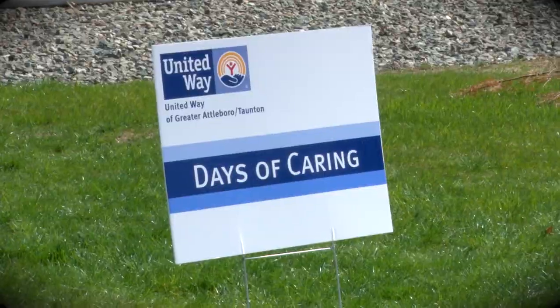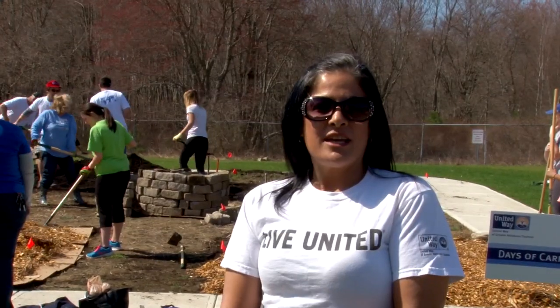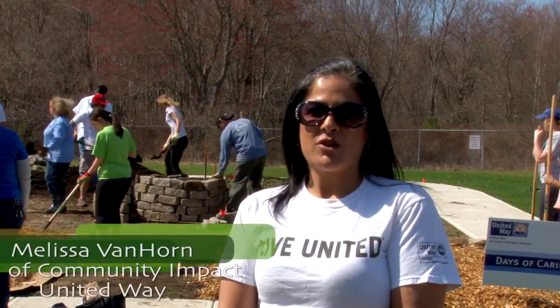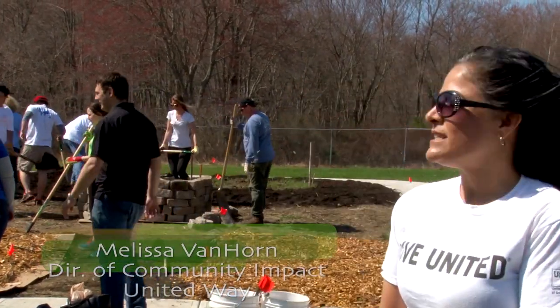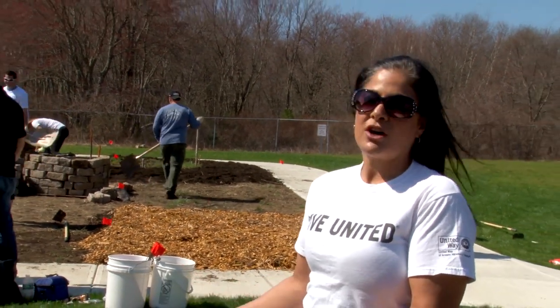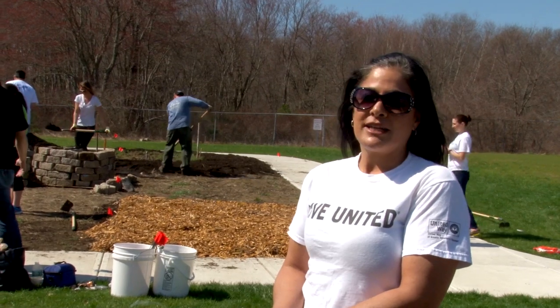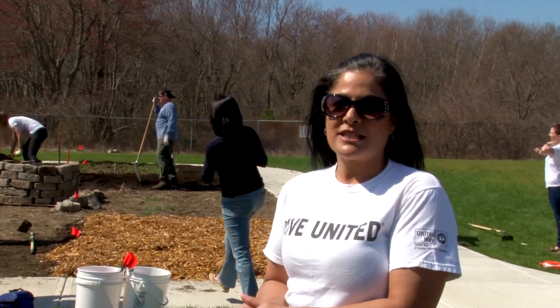I'm Melissa Van Horn, Director of Community Impact at United Way of Greater Attleboro Taunton. We are here doing a Day of Caring project with the Taunton revitalization agency, which is the Taunton Housing Authority, for the Bristol Commons Community Garden. We were able to coordinate volunteers to come out and help complete this project today.